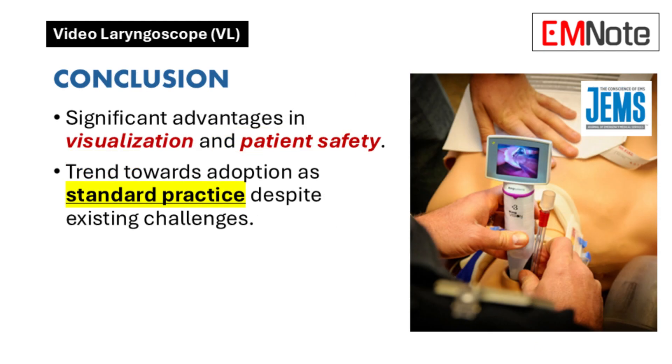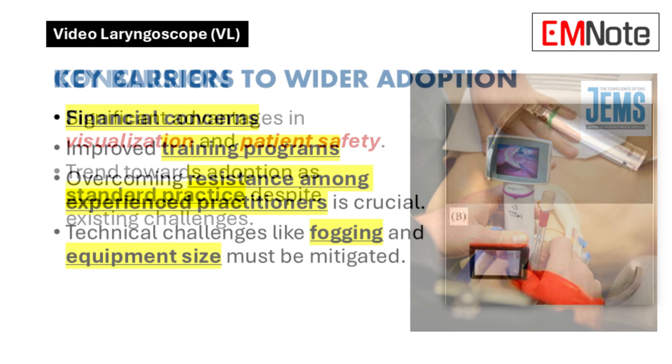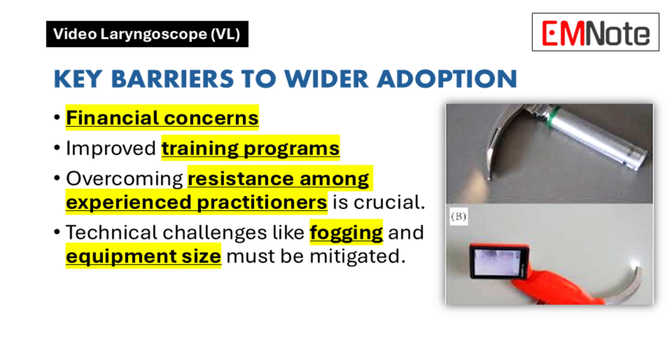Considering all these factors, what is the overall conclusion regarding the use of video laryngoscopes in emergency departments? Video laryngoscopes offer significant advantages in terms of visualization and patient safety. While challenges remain, the trend is towards their adoption as standard practice. Key barriers that need to be addressed include financial concerns, improving training programs, overcoming resistance among experienced practitioners, and mitigating technical challenges.